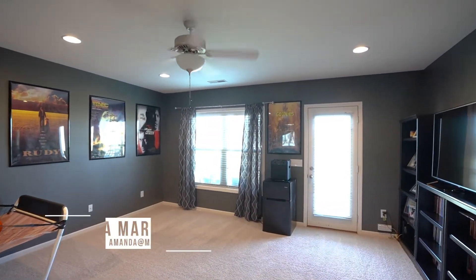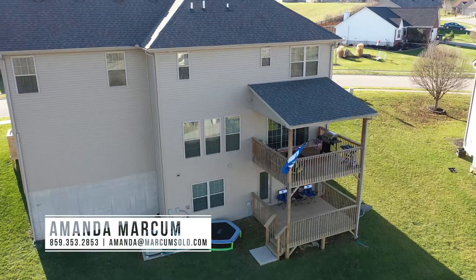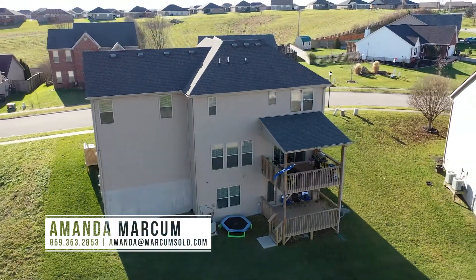If you'd like to take a tour of this gorgeous home, please reach out to us by visiting our website marcumsold.com.